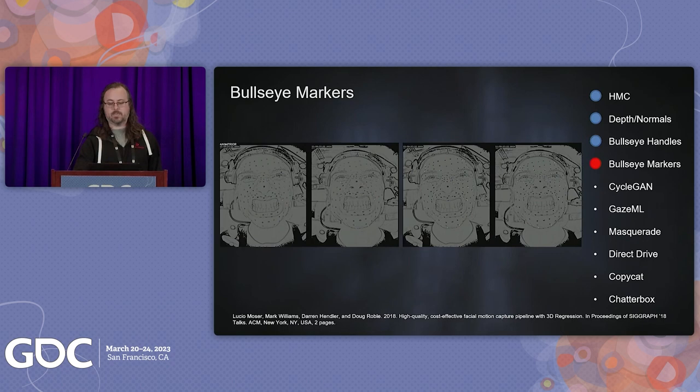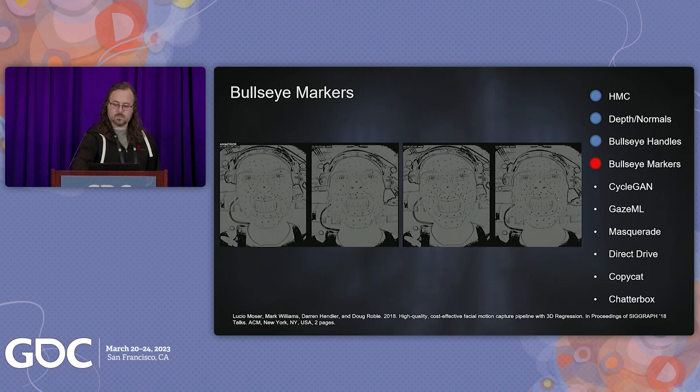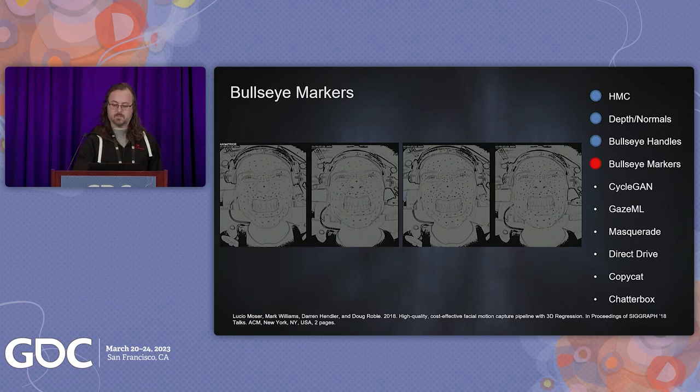Each shoot day, a model is trained specific to that day's marker layout. This can be achieved by leveraging the previous model on new plates and cleaning up the track as needed, or by running Bullseye Handles on the new plates. The main point: an artist will not need to create training data manually from scratch. On a per-day basis, a set of parameters are also re-evaluated to get optimal solves from Bullseye Markers — including blob size to make sure we're only capturing makeup markers, and a bounding box for the area of the face. Once trained, you can evaluate the model using any input image sequence.